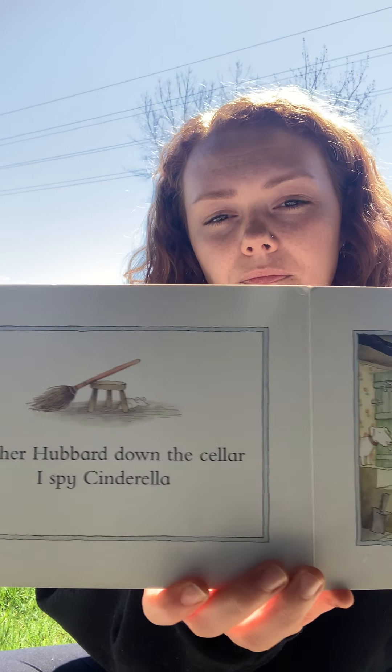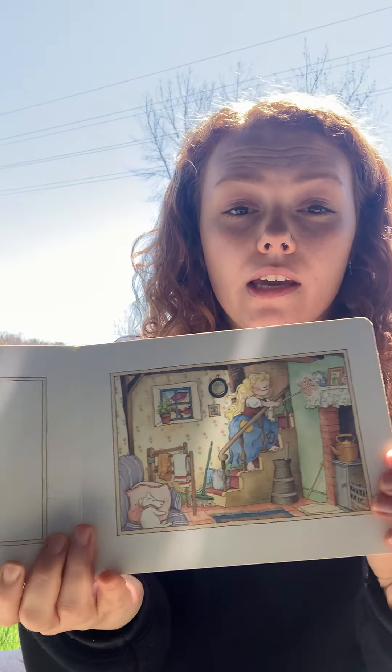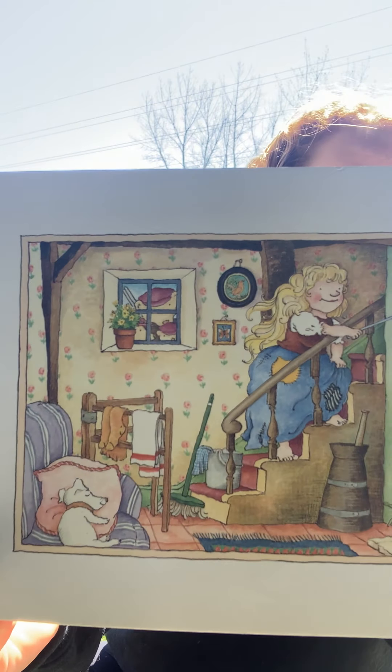Mother Hubbard down the cellar — I spy Cinderella. Cinderella on the stairs — I spy the three bears. Three bears out hunting — I spy baby bunting.